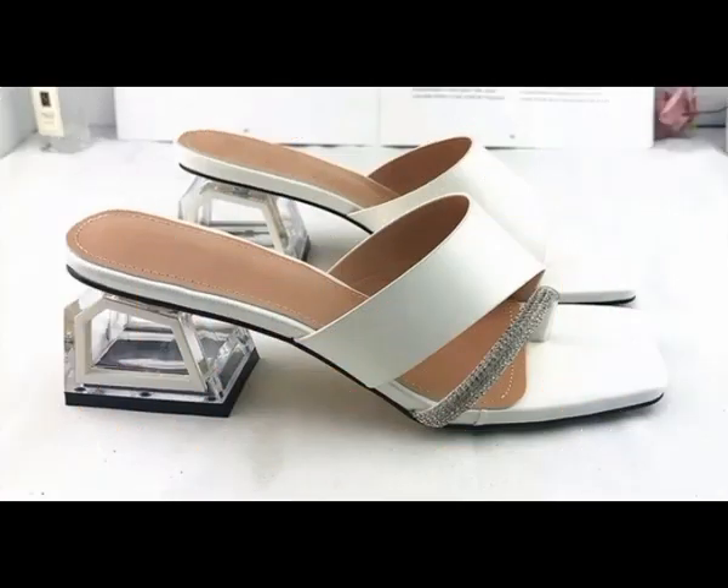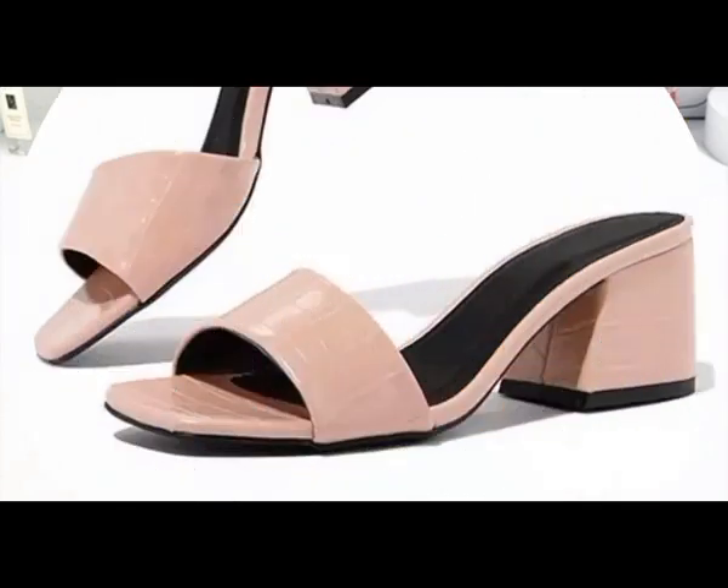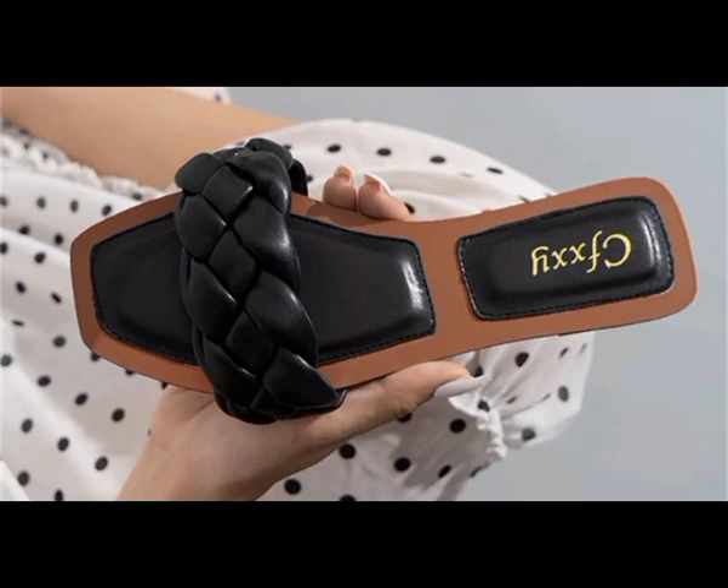All these designs are available online easily. After selecting the right size and right colors, you can place the order and make it a part of your wardrobe.